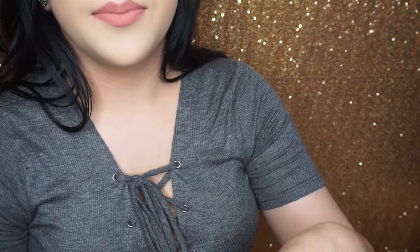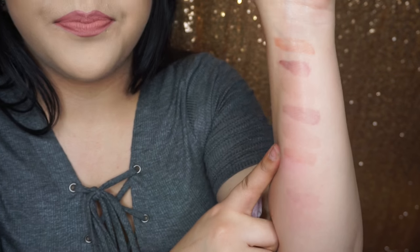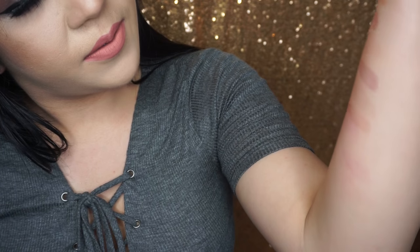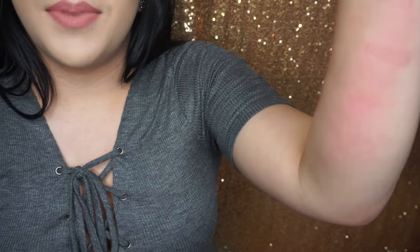I'm just going to clean it up — it's so hard to clean off, but that just shows you that these liquid lipsticks stay on really, really well. Pretty much all of them stay on nicely and don't come off easily, which is what you want. If you're doing swatches like me, though, it gets frustrating and makes your arms really pink. That's it for this video — thank you for watching, please subscribe if you haven't already, and I'll see you guys in my next video.